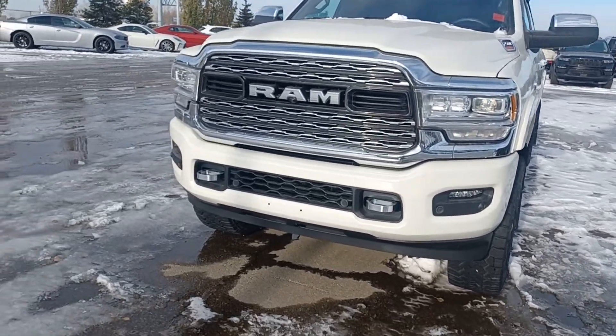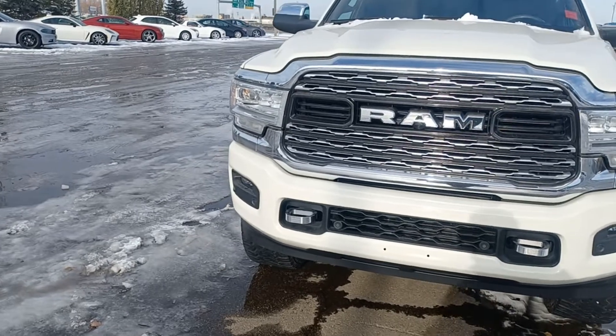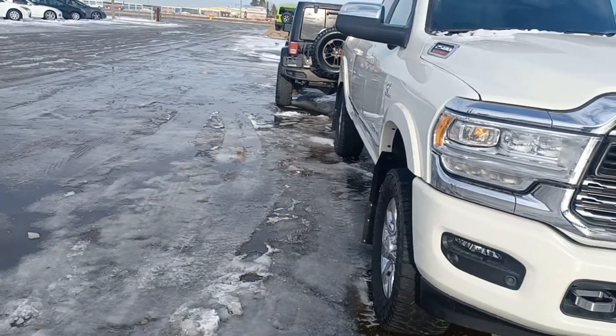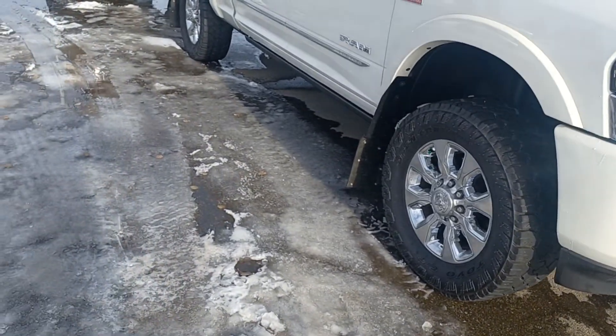Hello Chad, this is Nizar here from Sherwood Dodge. Here's the beautiful white pearl 2020 Ram 2500. I'm going to be a little bit careful here because it's slippery.